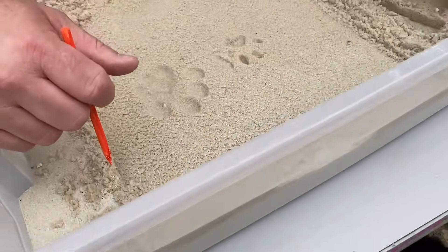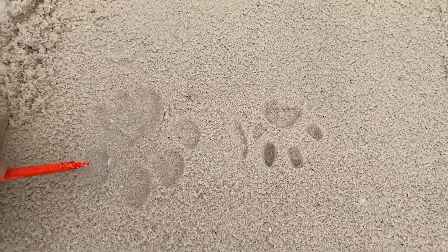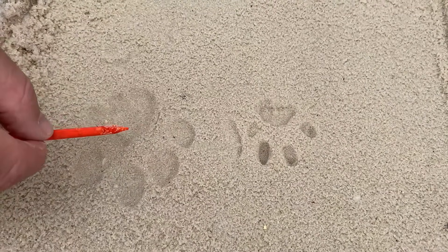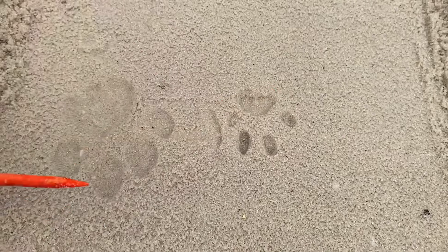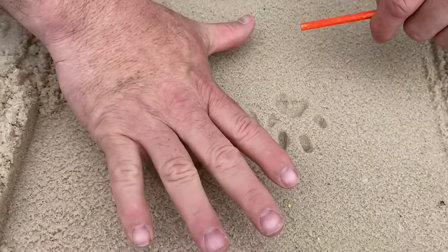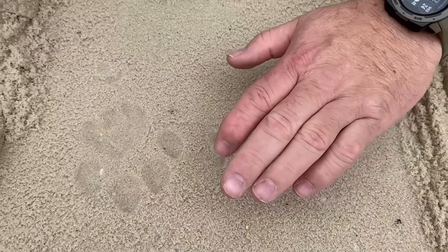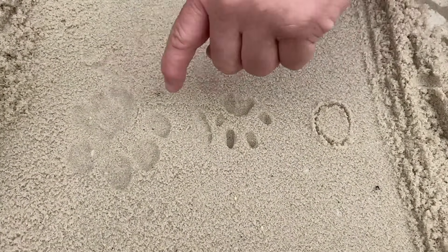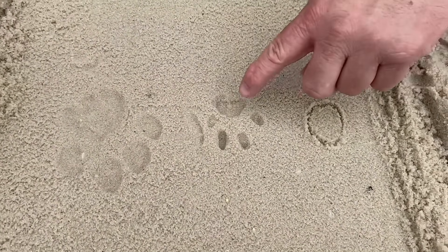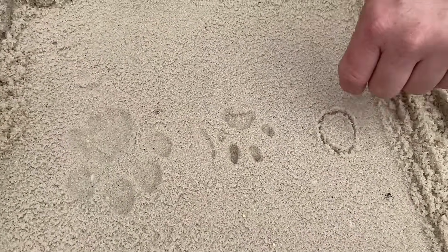Let's take a look at something important to understand. Both of these are cat tracks. This is a mountain lion — four toes, heel pad. This is a bobcat — four toes, heel pad. A mountain lion track is going to be almost as big as the palm of my hand as an adult. A bobcat is going to be much smaller. And if I had one for a house cat, it would be even smaller than that. Knowing the different sizes of tracks is important so you don't see a track like this and think there's a mountain lion in your woods — it's probably just a bobcat or a house cat.